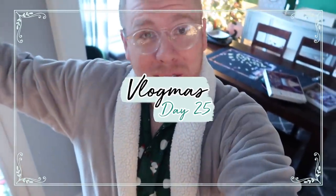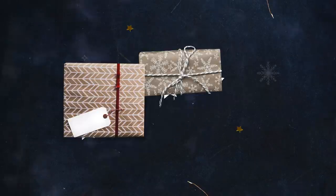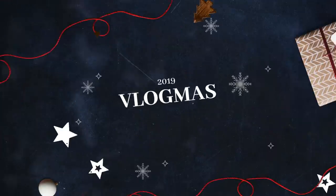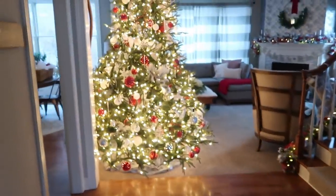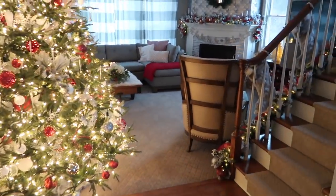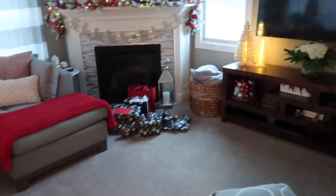Merry Christmas and welcome to a surprise day 25. My parents are still upstairs, but I went ahead and started getting the house festive for the morning. All the lights are on and everything is just looking beautiful. The garland's going up the stairs. I also have all the gifts organized.